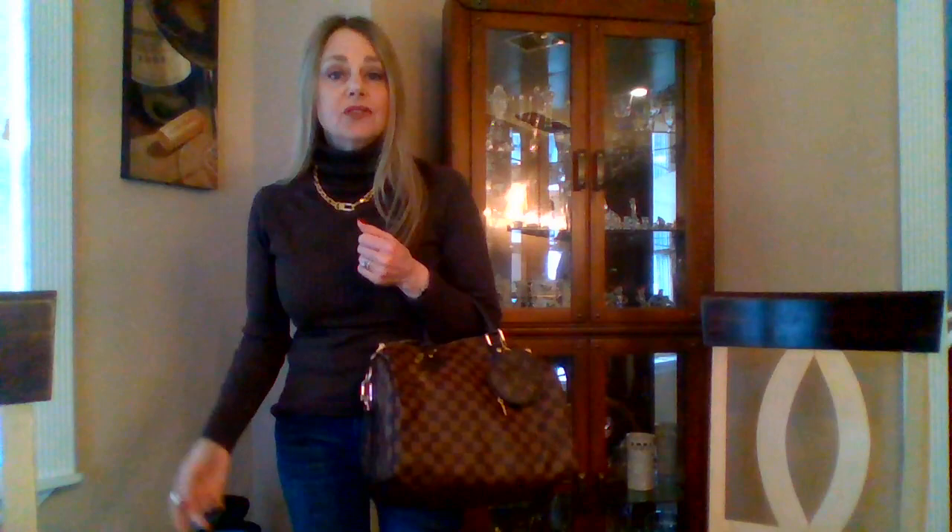Good morning guys! I figured I'd do some mod shots first. This is the bag I chose for the bag of the week challenge. Today is Sunday, it's about 7:30 in the morning. I carried this from last Monday all week at work, all day yesterday, and today I'm going to change out because I cannot use it today. This is the Louis Vuitton Speedy DE in the 30.